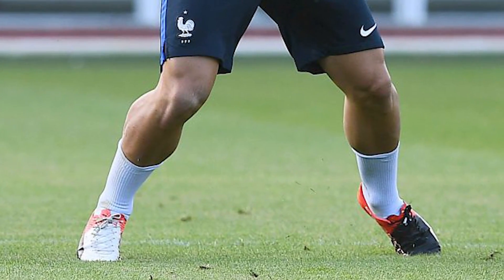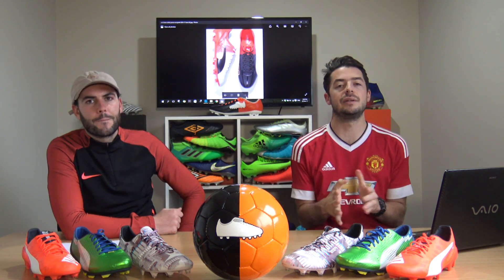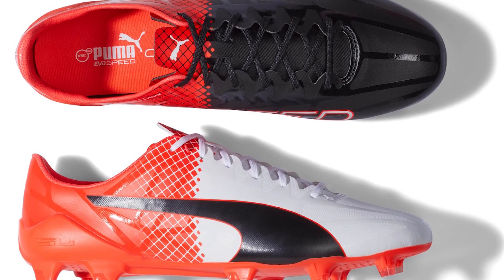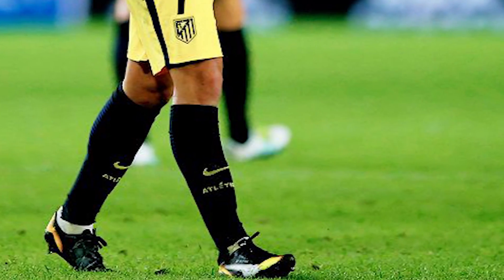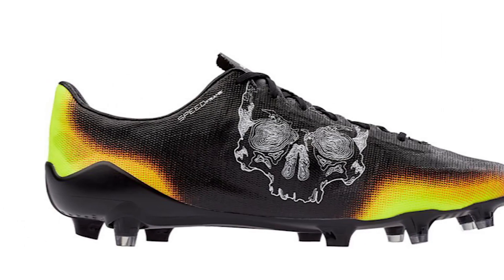Starting the 2016-17 season with Atletico, Griezmann moved to the EvoSpeed SLS. The original SL would only last around 10 matches, which was a problem for amateurs, so Puma created the SLS with added durability - about 30 grams heavier but much more durable. He also wore the graphic EvoSpeed 17, which was mostly black with a sun yellow color scheme on the side and a skull graphic, a very unique colorway from Puma.